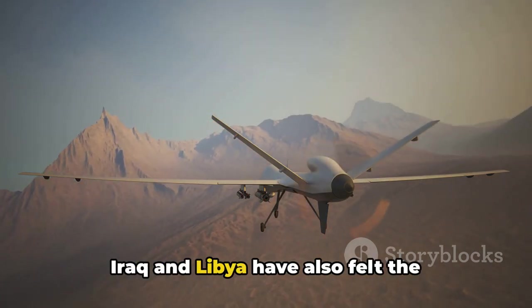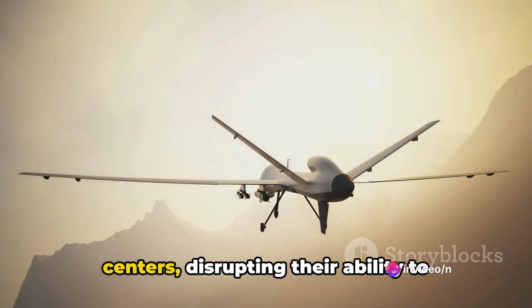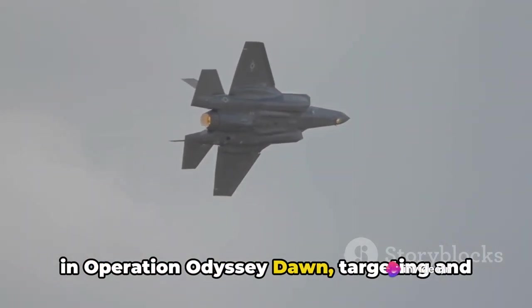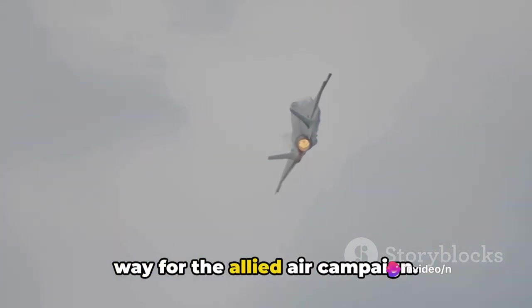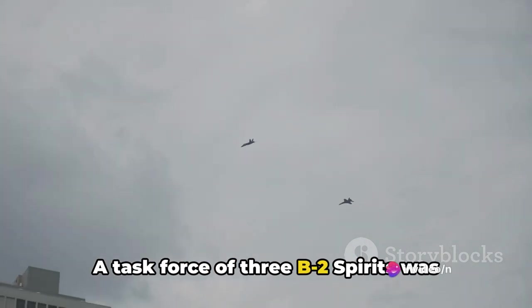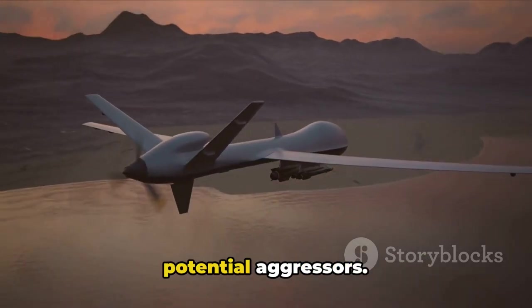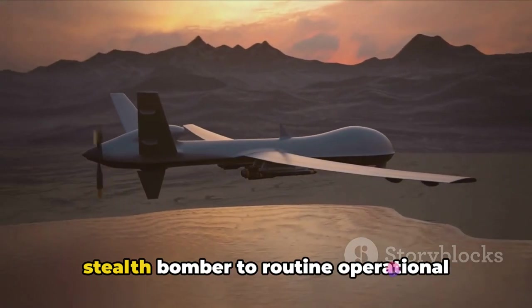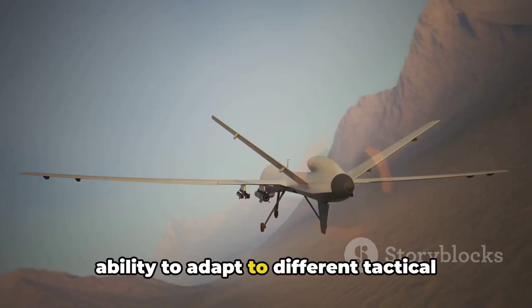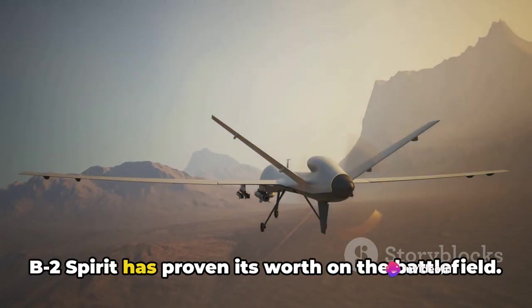But the B-2's combat history isn't limited to Afghanistan. Iraq and Libya have also felt the presence of this stealth bomber. In Iraq, the B-2 was instrumental in crippling the nation's command and control centers, disrupting their ability to coordinate defenses and retaliate. In Libya, the B-2 played a pivotal role in Operation Odyssey Dawn, targeting and disabling Libyan air defenses to pave the way for the Allied air campaign. A task force of three B-2 Spirits was also deployed to Iceland's Keflavik airbase to conduct surveillance and long-range strike missions, serving as a deterrent against potential aggressors — marking the return of the stealth bomber to routine operational rotations after a five-month grounding. The B-2's combat history showcases its ability to adapt to different tactical scenarios and environments, from delivering precision strikes to providing psychological deterrence.